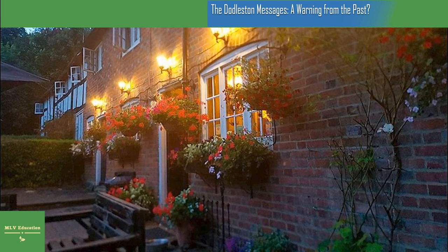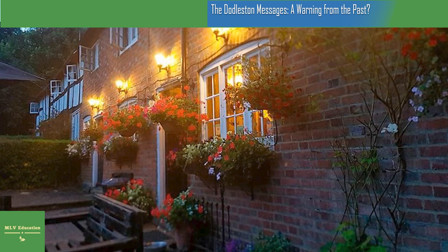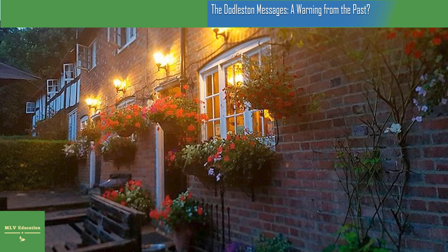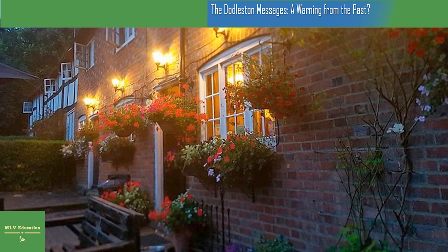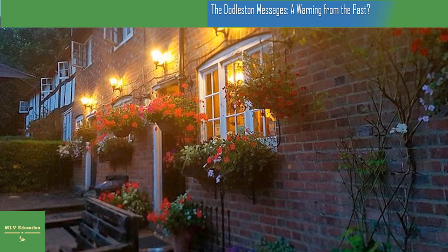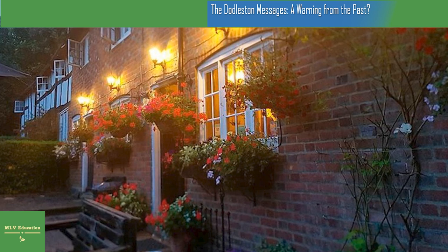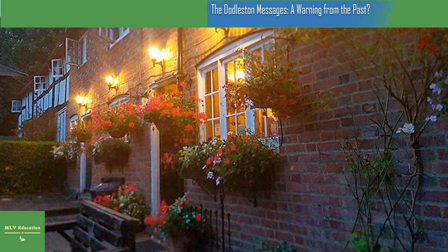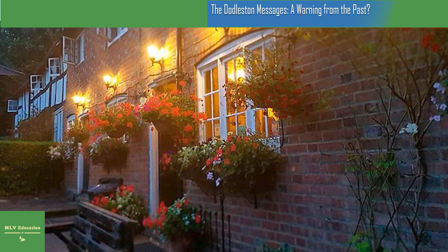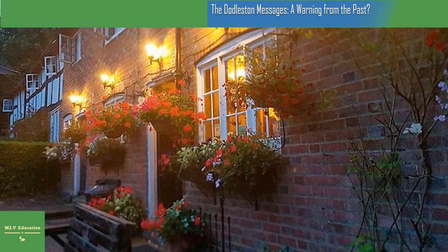After some days, a second message arrived — written in archaic English. It called Ken a worthy man and Debbie a fanciful woman, as if the entity admired them. However, the crux of the message was scolding them for taking the entity's house, calling out the perceived theft as a great crime in its eyes. The message also expressed confusion about modern fittings in the house.